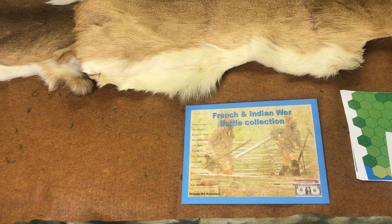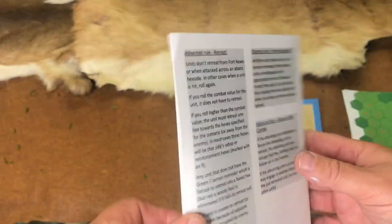I would actually sell these at French Indian War reenactments. After I would get done fighting, I'd be at Cook Forest or whatever, and Fort Halifax, and I would sell the games. The French Indian War Collection did really well.